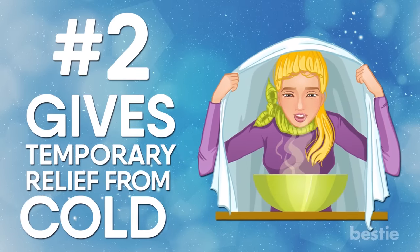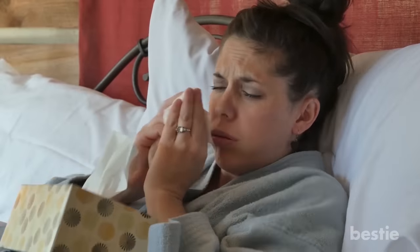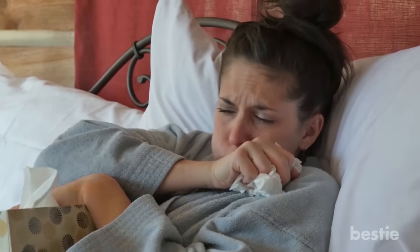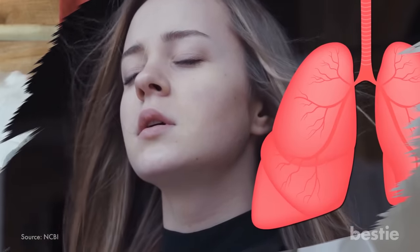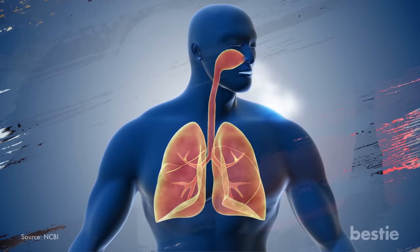Gives Temporary Relief From Cold. When you have a cold, your nose and the upper respiratory tracts get blocked with mucus, which doesn't allow you to breathe properly. By loosening the mucus, the steam allows for a free flow of oxygen in the respiratory tracts. This restores your lung function to its original state, freeing you from the breathing problem.